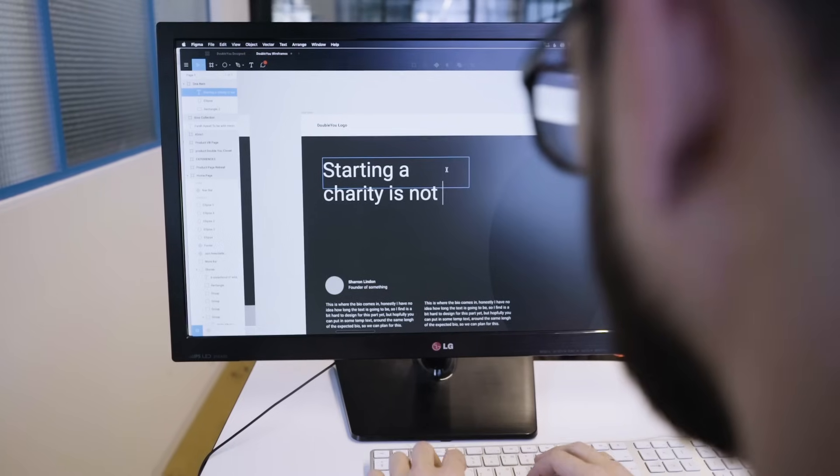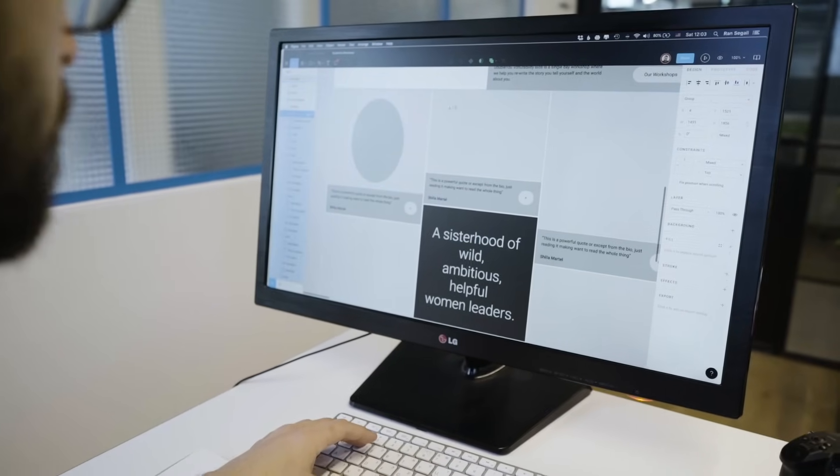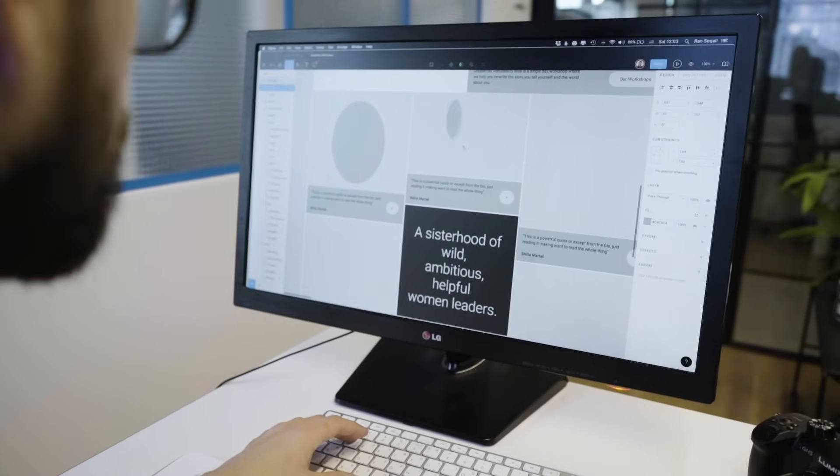So I created the wireframes in Figma and then shared them with my clients so they'd be able to go in and edit the text. The first version of the text I write myself — it's part of a service that I offer — but my clients always iterate and refine it. One of the main contents in the new website is going to be the vulnerability bios. This is one of W's new offers where girls go to a one-day workshop, rewrite their bios, and have their photo taken by a professional photographer.